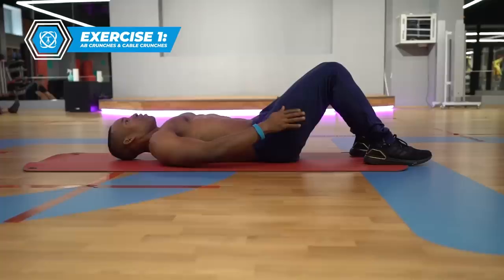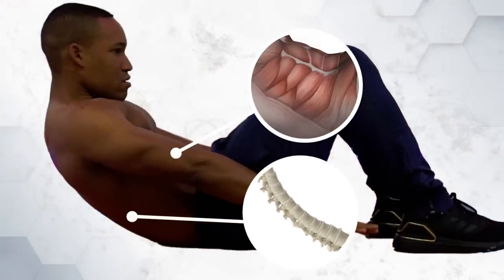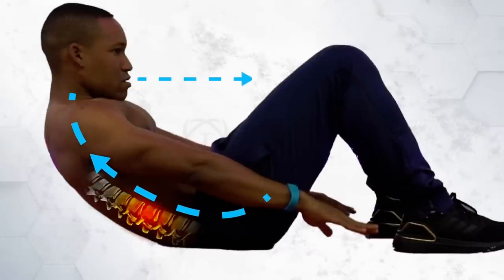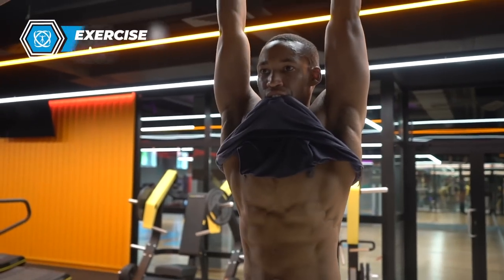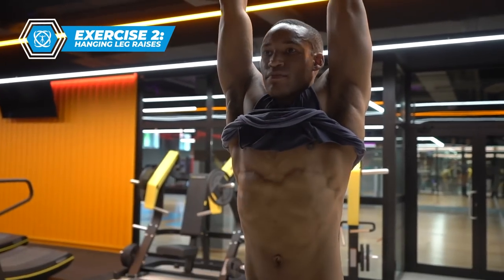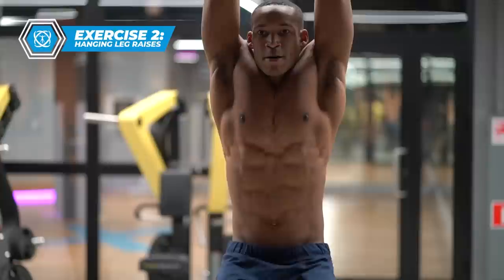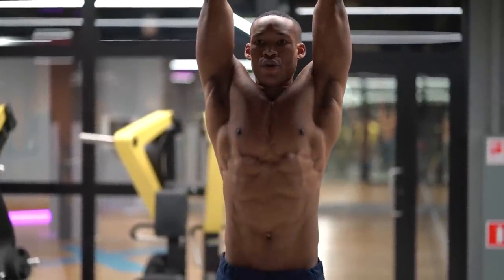Another at-home variation of the cable crunch is the classic ab crunch. Form is extremely crucial for both exercises — this can make or break your ab development. With an ab crunch, focus on getting a deep contraction with as much flexion in the spine as possible. Exhale as you crunch and imagine curling your head into your knees. For lower abs, the hanging leg raise is the king of all ab exercises. The EMG data from Burdens and Buskies shows hanging leg raises are the most effective for lower abs and obtaining a well-developed lower core.